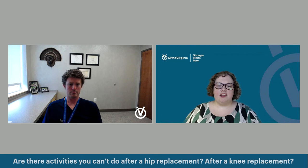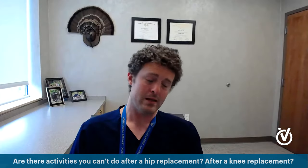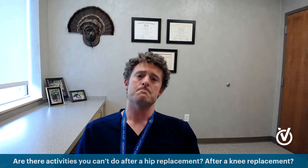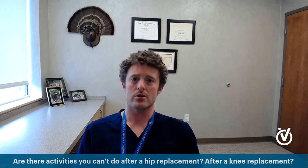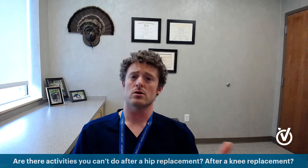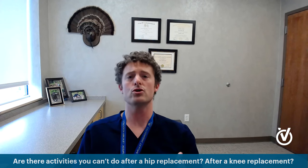Are there activities you can't do after a hip or knee replacement — things like horseback riding, swimming, skiing, running, pickleball? For hip replacement, I jokingly say Bo Jackson hit a home run in the major leagues with a hip replacement. I don't put any formal restrictions on my patients after total hip replacement — no formal hip precautions. In the first six to eight weeks, I ask that you not do jumping jacks or jump off a truck bed or patio. Long-term though, you can return to whatever you want. I have plenty of patients who are horseback riders, pickleball players — you can do whatever you want on a hip replacement.